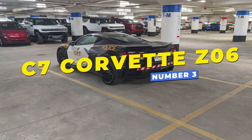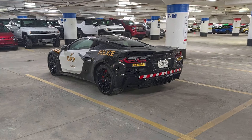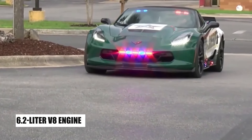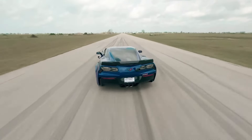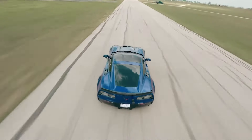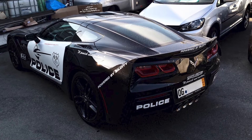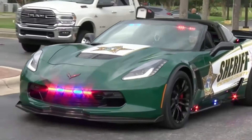Number 3, the C7 Corvette Z06. Known for its stunning speed and sleek design, it features a supercharged 6.2-liter V8 engine delivering an impressive 650 horsepower, allowing it to reach a top speed of 196 miles per hour. While typically not a standard patrol vehicle, the Z06 has been adopted in limited numbers by specialized law enforcement units in the United States for high-speed chases and promotional events.